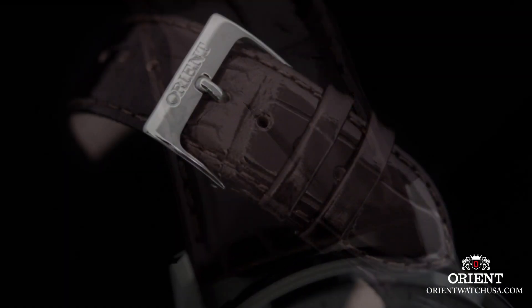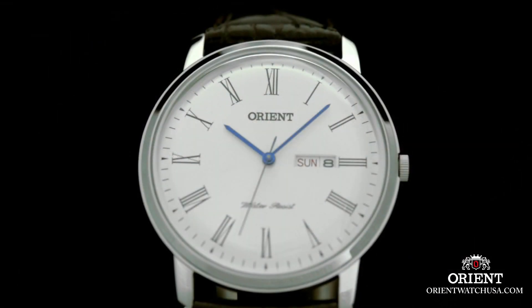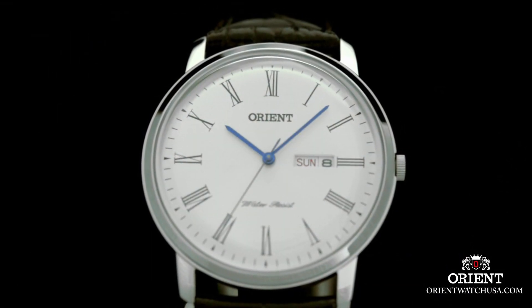The movement of the watch is powered by Japanese quartz, known for its accuracy and reliability. Overall, this watch combines style, functionality, and water resistance, making it a versatile timepiece for everyday wear.